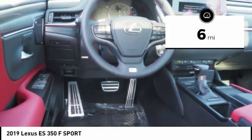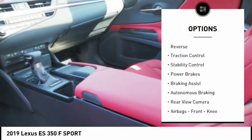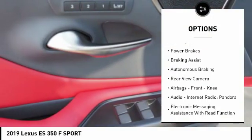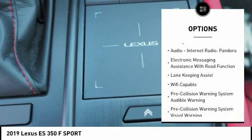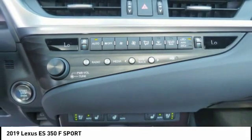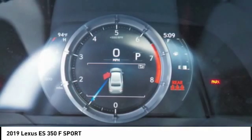This vehicle has less than 100 miles. Here are some of this vehicle's great options: power windows with safety reverse, traction control, stability control, power brakes, braking assist, autonomous braking, rear view camera, airbags, front knee airbags, audio, internet radio, Pandora, and electronic messaging assistance with read function.